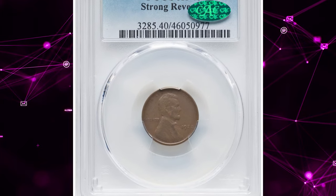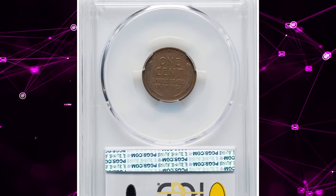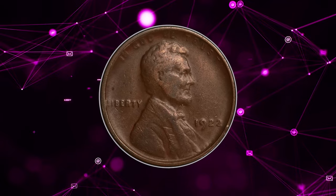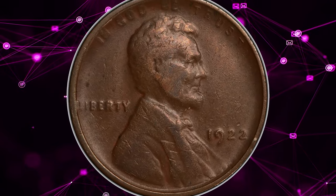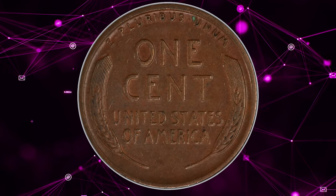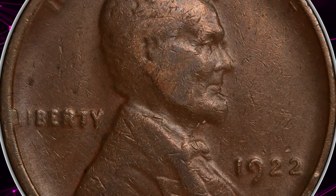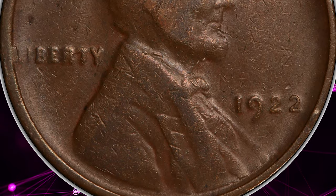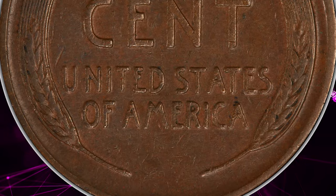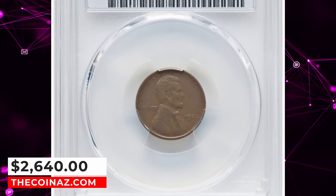Number 5: 1922 No D Lincoln Cent with Strong Reverse, graded Extremely Fine 40 by PCGS. Lincoln cents were only struck at the Denver Mint in 1922, but excessive die wear effaced the mint mark on three obverse dies, resulting in the sought-after No D variety. This lightly worn and lightly abraded specimen is from die pair 2, with a heavily polished obverse and a strongly detailed fresh reverse die. Die pair 2 coins are by far the most desirable of the No D varieties. This specimen was sold for $2,640 on January 29, 2024.